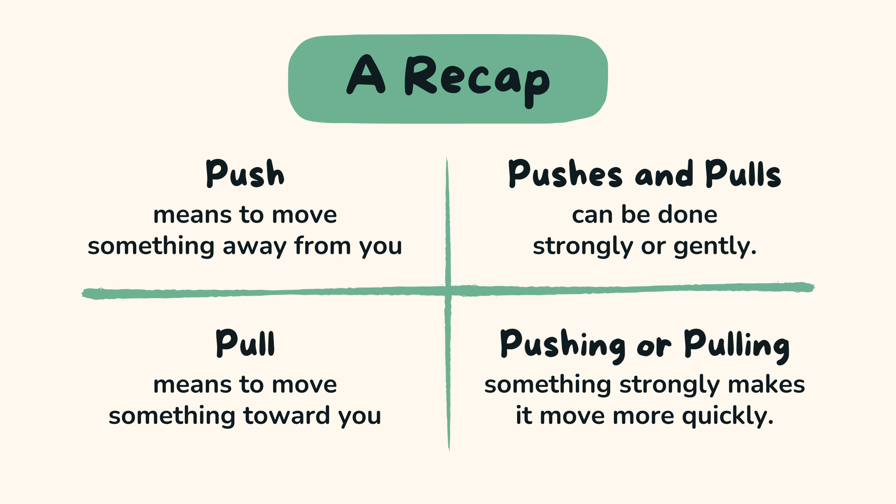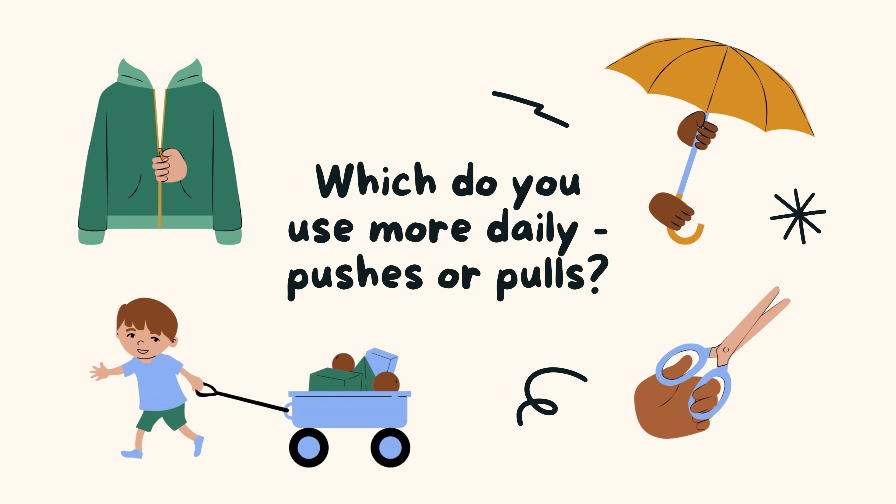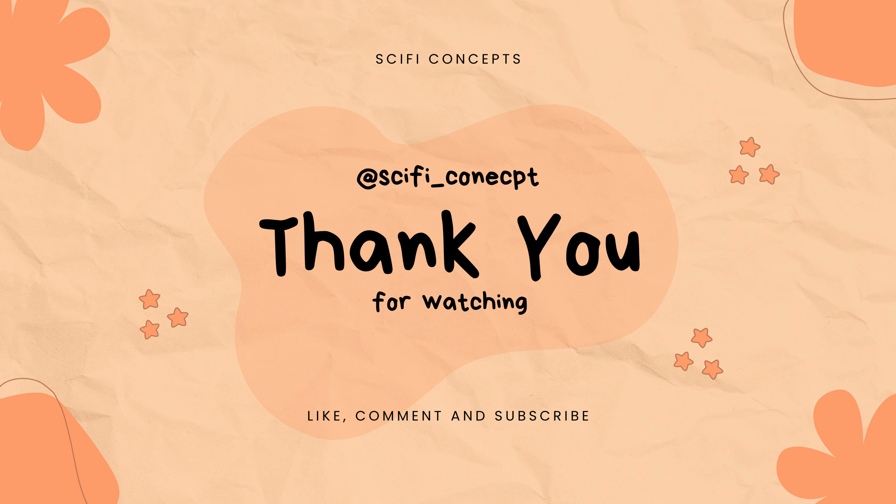So, whether you're playing, helping at home, or exploring outside, remember the power of push and pull. They help us make things move. Now you know all about push and pull — great job! Keep using these amazing forces to have fun and learn new things every day. Stay curious, keep exploring.